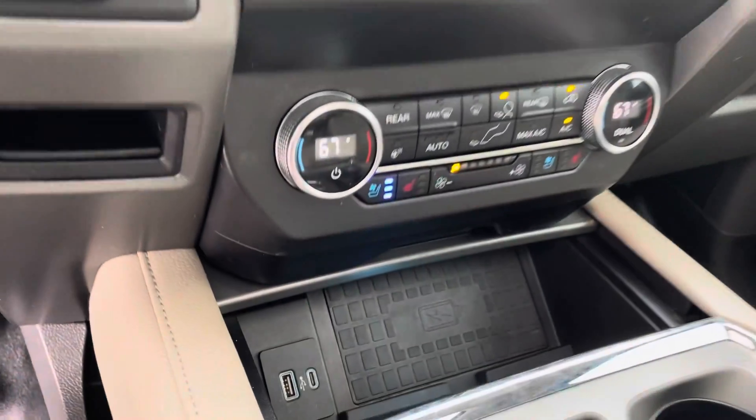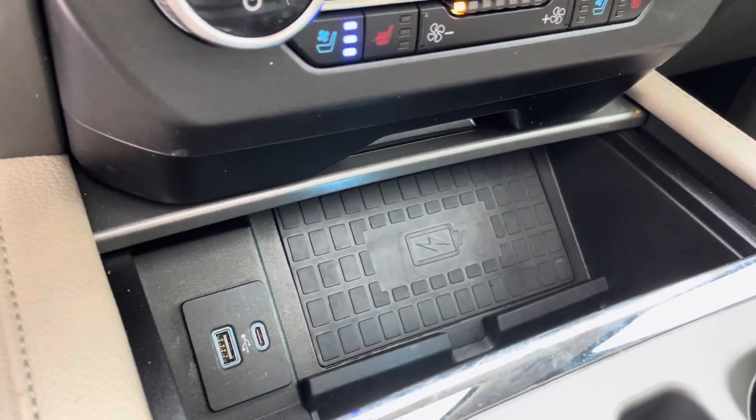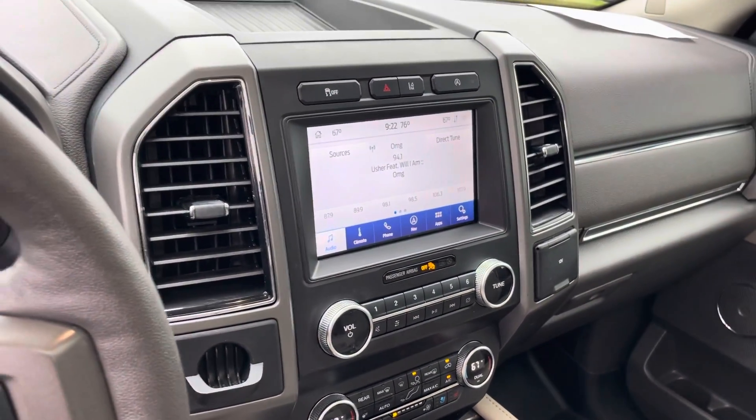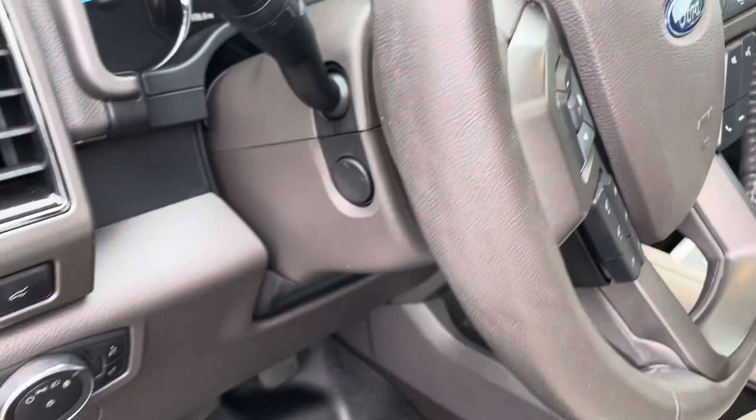It has your cordless charging station, backup camera, lane keeping system, power tilt telescope steering wheel.